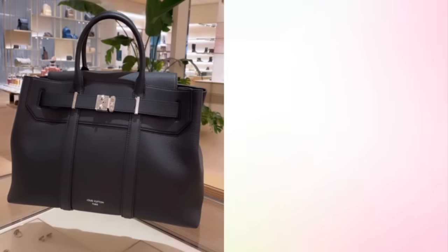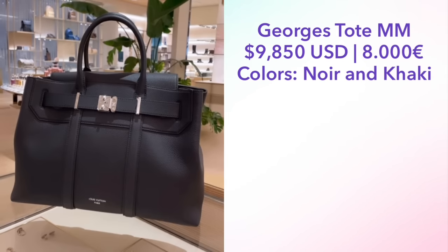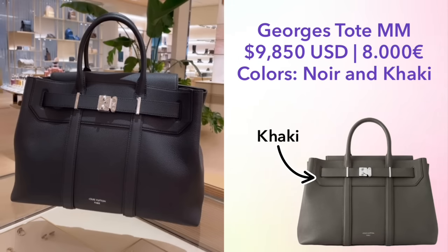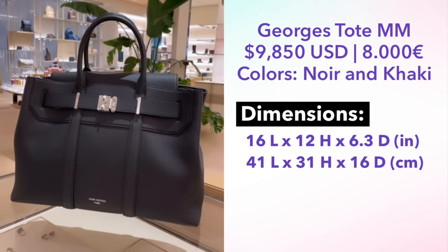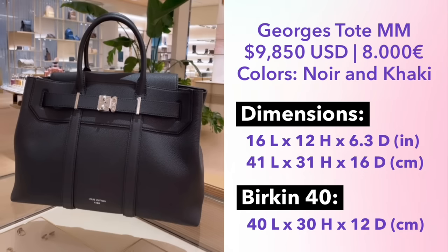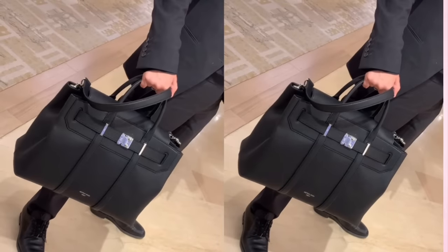The second new bag is the Georges Tote, part of the men's line, coming in noir and khaki in the MM size, priced at $9,850. This is a very expensive bag — however, I do want to note this bag is huge. The smaller MM size is 41 centimeters in length. I've heard a lot of people compare this bag to the Birkin, mostly because it's a leather tote with sangles across the front, which is very Birkin-esque. But if you were to compare it to a Birkin, it would be comparable in size to a Birkin 40. Here we can see the bag modeled and it is massive — I would not confuse this with a Birkin.